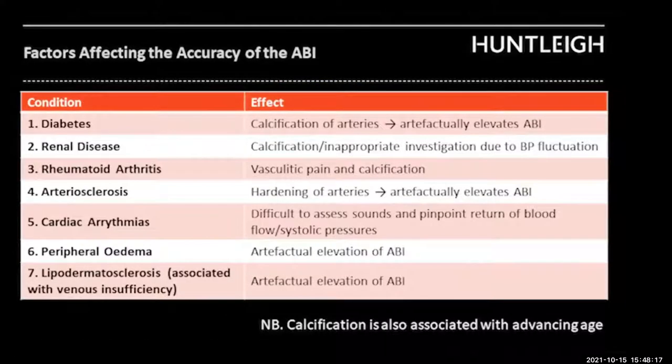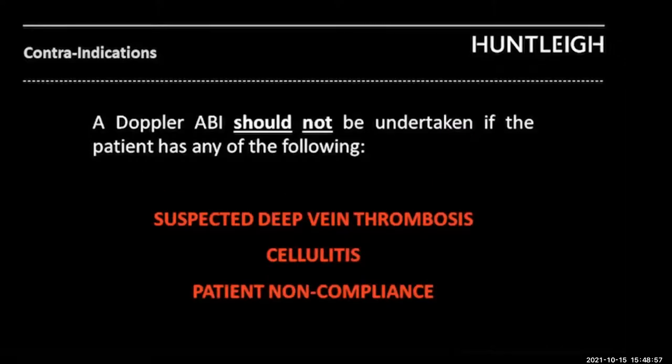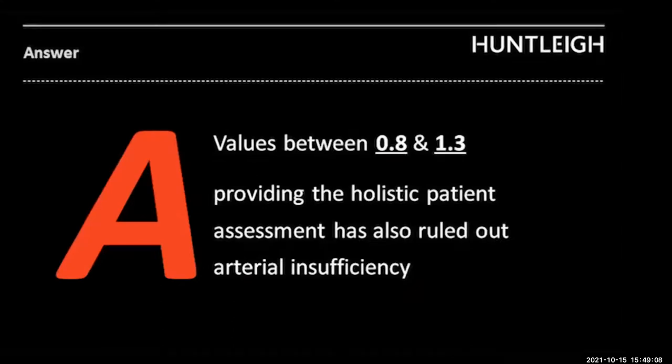There are intrinsic factors to be aware of when doing your initial holistic assessment prior to ABI that could affect the outcome and value of your result - a full masterclass with voiceover and crib notes will be available via a link. When would you not do it? You wouldn't perform ABI if the patient had a suspected DVT, cellulitis, or patient non-compliance. What ABI values are we looking to work with? Currently 0.8 to 1.3, but please check your local protocols as they may be slightly different.